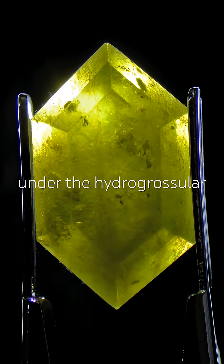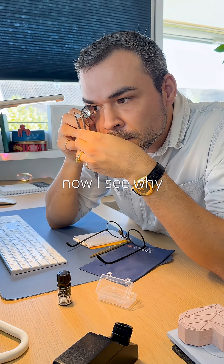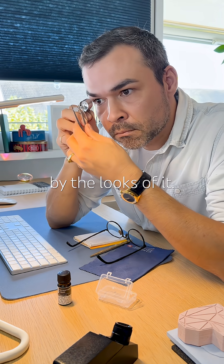You kept saying Eidocrase under the Hydrogrossular Garnet video, so I had to get one. This is it, and now I see why. You guessed that's what it was, just by the looks of it.